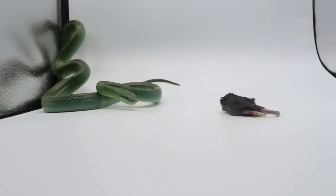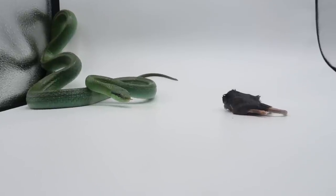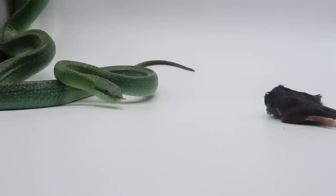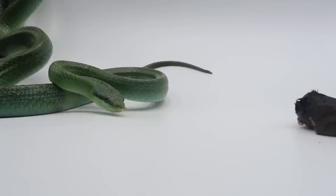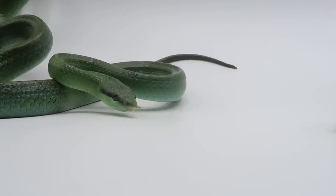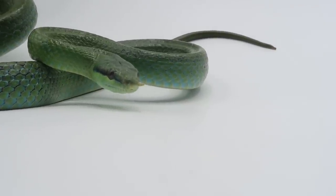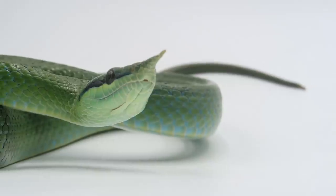The rhino rat snake gets its name from the horn-looking point on its nose. This horn is not actually a true horn, as it's not made of keratin. It's actually a flexible fleshy appendage which herpetologists still argue about, because nobody knows for sure why the snake has evolved in this way.